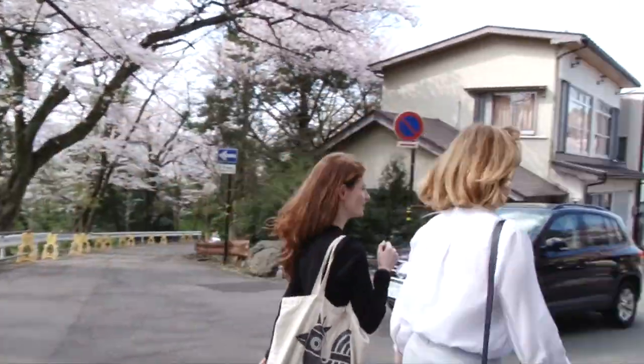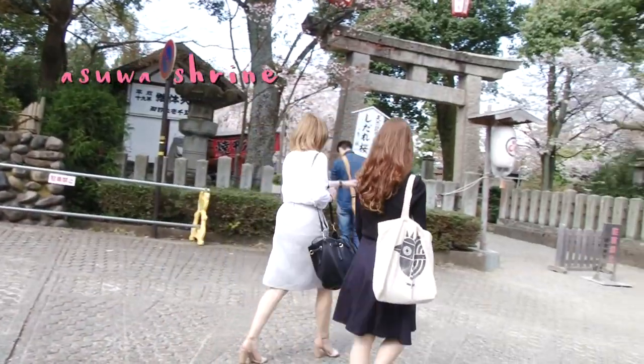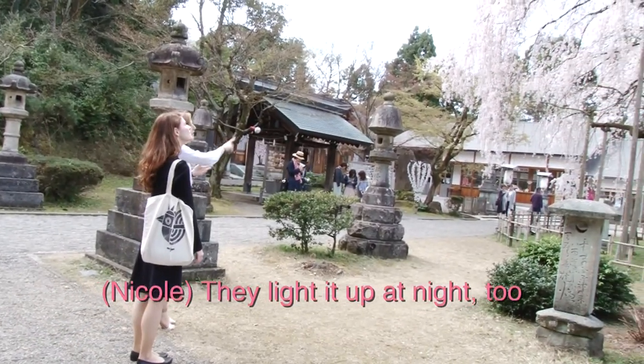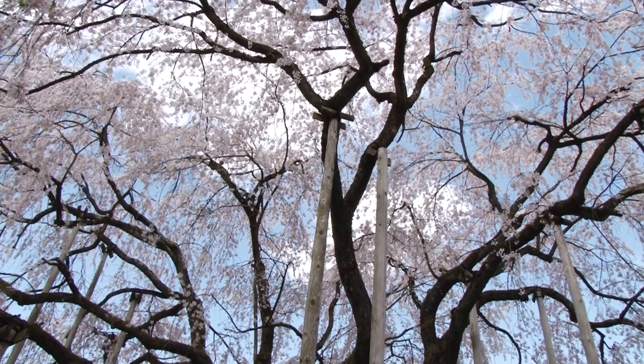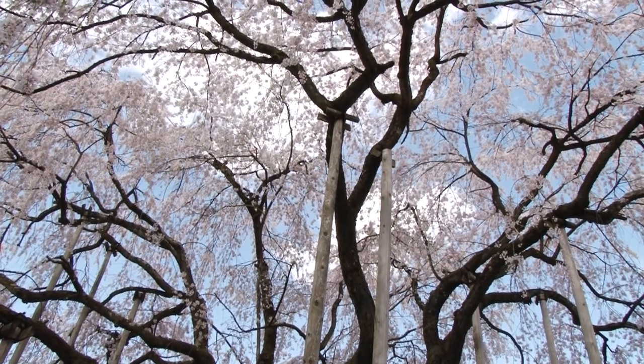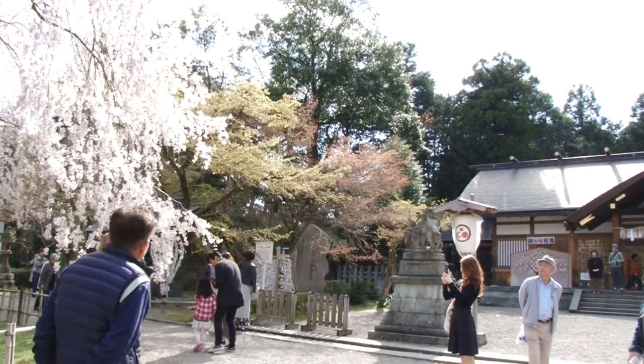And while we were at Asawa Mountain, I took Holly to see the famous weeping cherry blossom tree at Asawa Shrine — she hadn't seen it yet. And of course, we couldn't leave without taking a whole bunch of photos.